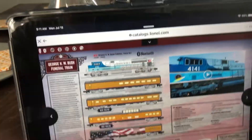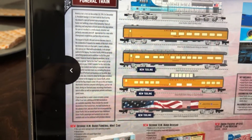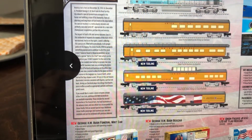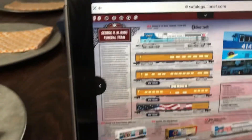Diesels. This is really unique but I'm not getting one in O — I'm getting one in HO. This is the Bush Funeral Train, and as you can see they're putting some cool stuff in here. Very nice.